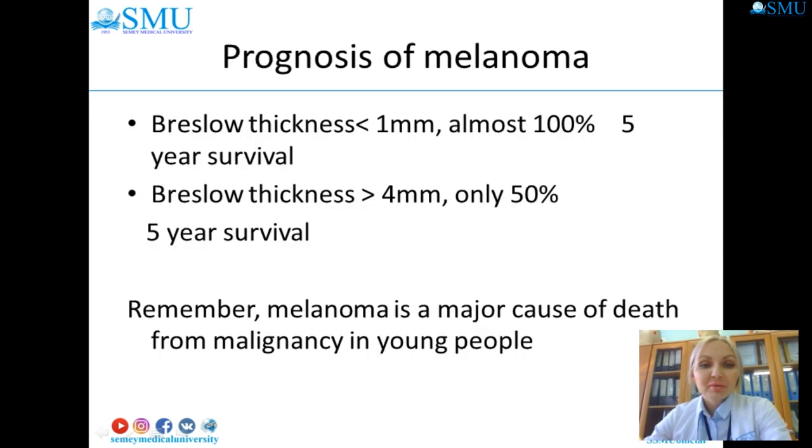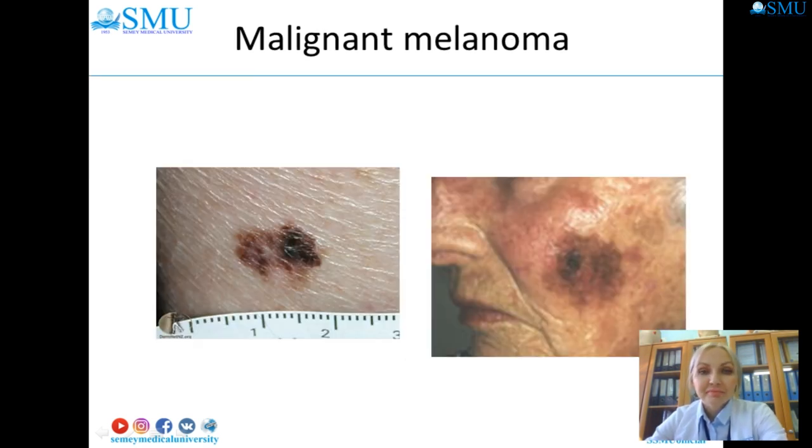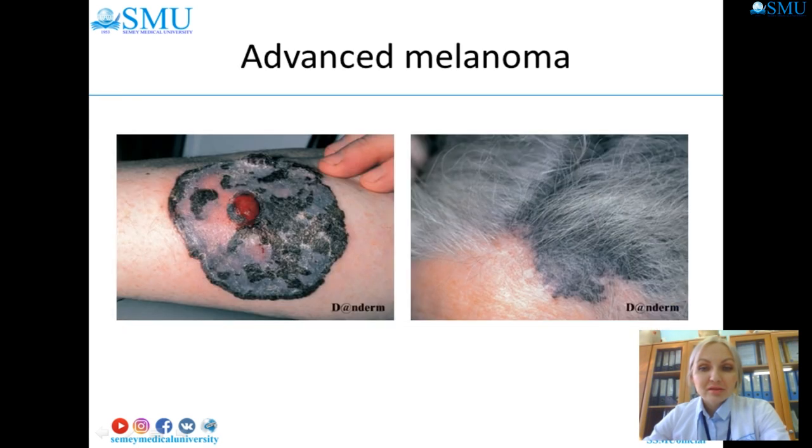Prognosis of melanoma: Breslow thickness less than one millimeter gives almost 100 percent five-year survival. Breslow thickness more than four millimeters gives only 50 percent five-year survival. Remember, melanoma is the major cause of death from malignancy in young people. Here you can see images of malignant melanoma, including melanoma of the fingers, acral melanoma of the nails, and advanced melanoma.